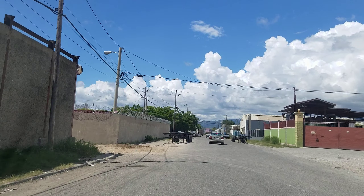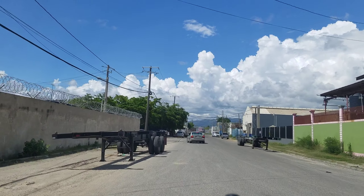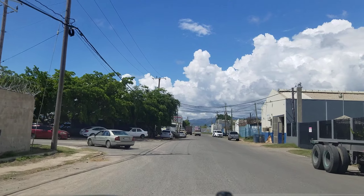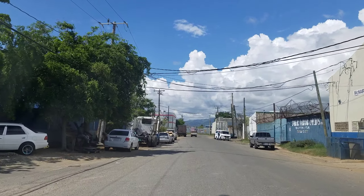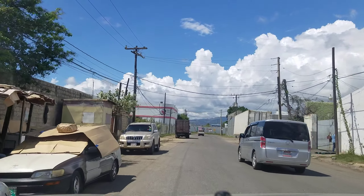The containers, the things that pull the containers — trailer heads — everything you need to support what goes on at the wharf, you'll find around these areas. There's also a lot of warehouses, because when the goods come off the wharf, they just carry them and store them in the warehouses right here.